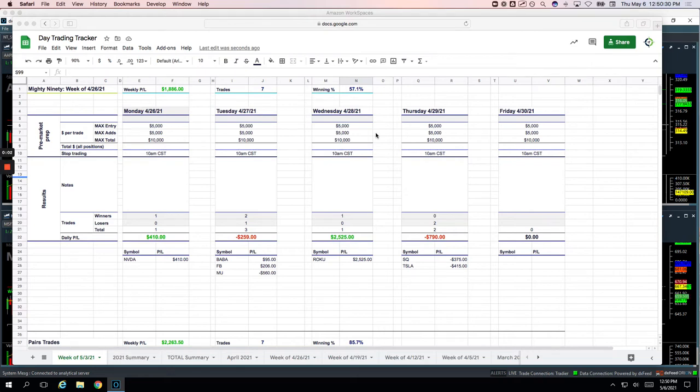Hey everyone, welcome to today's Day Trading Recap for Thursday, May 6th. Hope everybody's having a good week. I'm going to go through the trades for today. And then this is my last week of day trading for the week — we are offline on Friday tomorrow, so I'll come back and recap the week. For the day, plus $220, small green day.